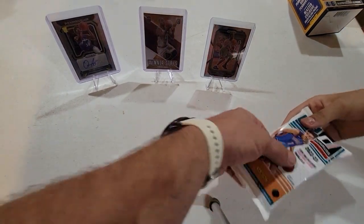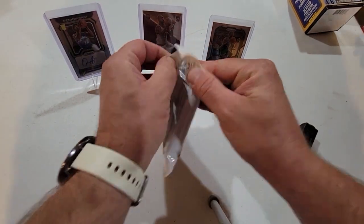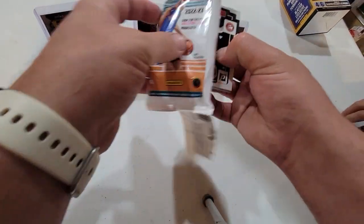Oh yeah — we got this too, I forgot! We got a little bonus pack from the hanger that my brother got me for Father's Day, cause he's an awesome brother like that.